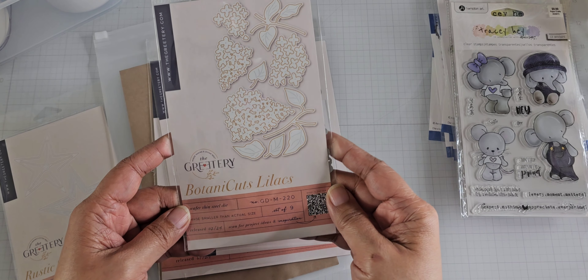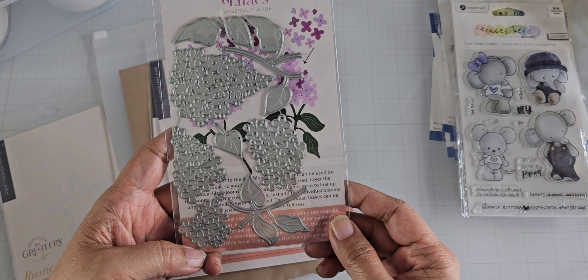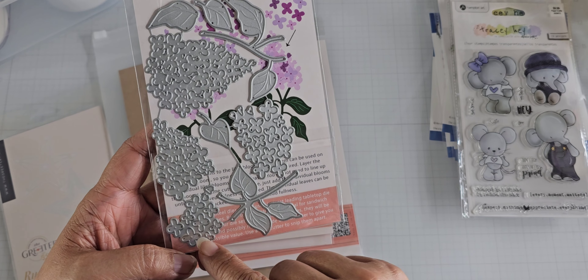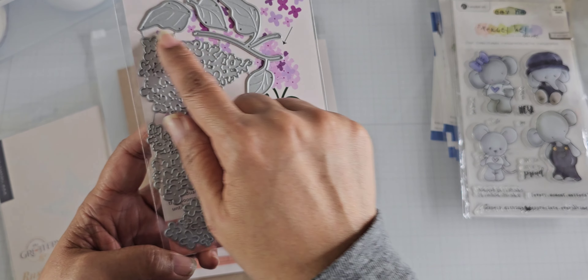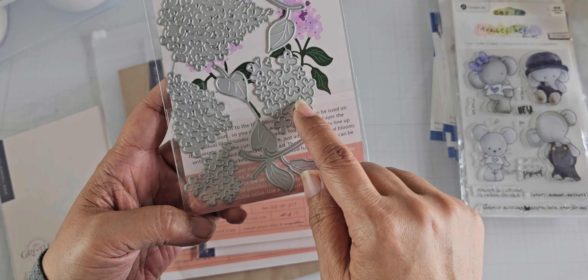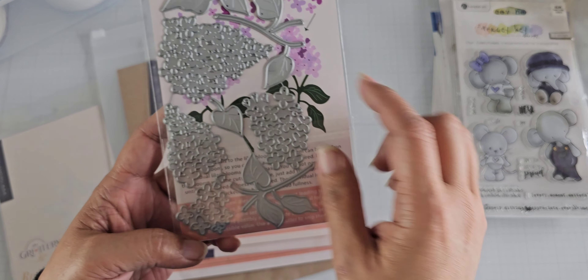And then the Botanic Cuts Lilacs — this is from this release. You can see the lilacs. These pieces are hooked together, so you basically get the shape of the lilac. And then there are individual dies that cut the flowers, so you can add them in as details to the base layer.